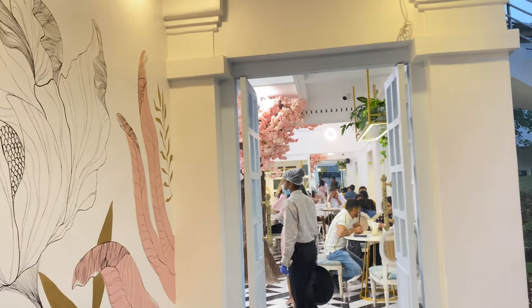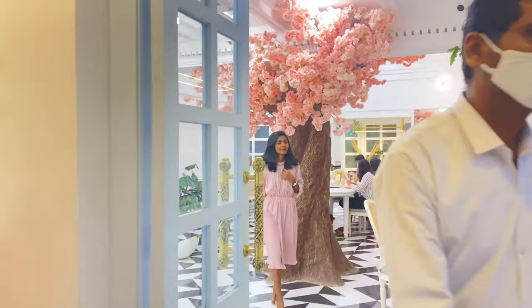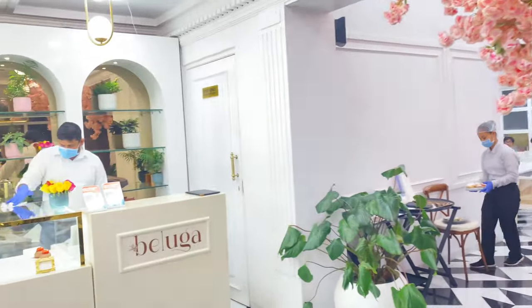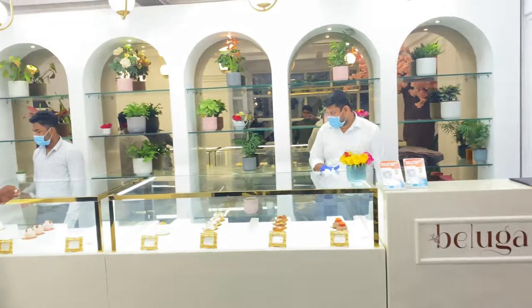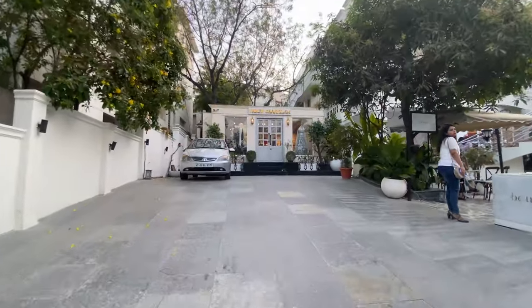Hey guys, this is Praveena and welcome to my channel. Choo Saddam, a recently opened but very popular cafe in Jubilee Hills. This is a European style cafe with very good ambience and it's very pretty.